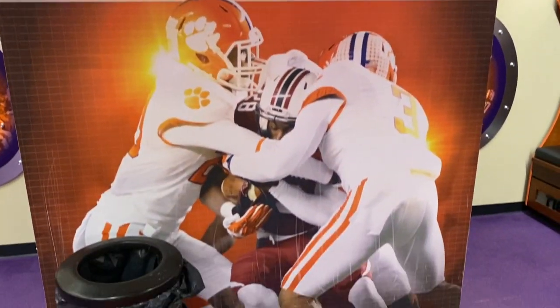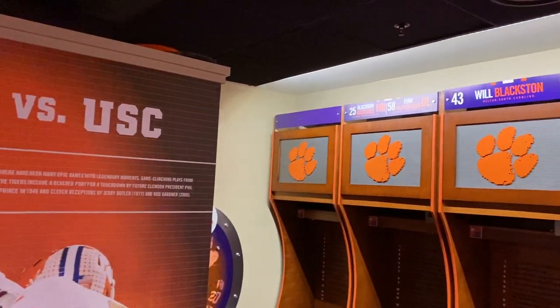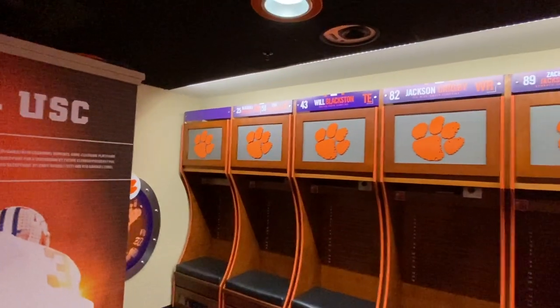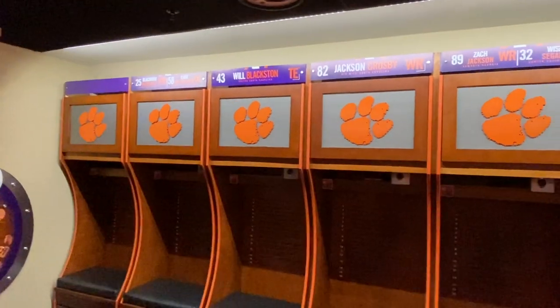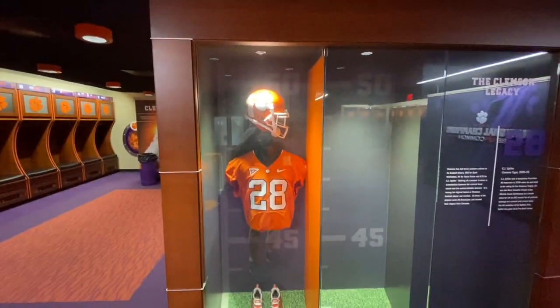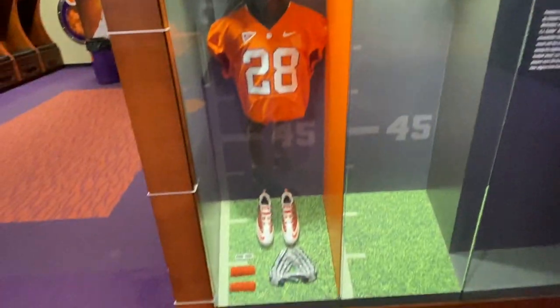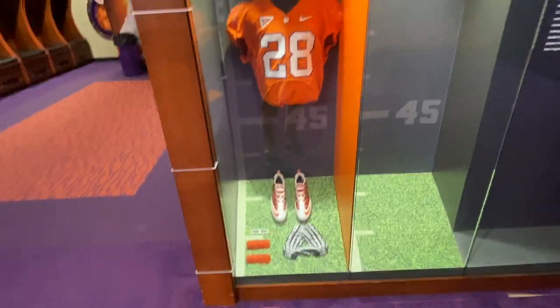There are various banners in the locker room, such as Clemson vs. USC, highlighting the rivalry and its importance to the state. There's also a little memento to CJ Spiller, who many point to as the guy that really got the ball rolling for Dabo Swinney's program.